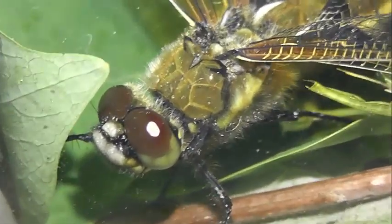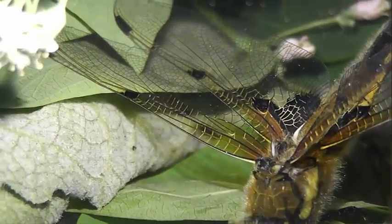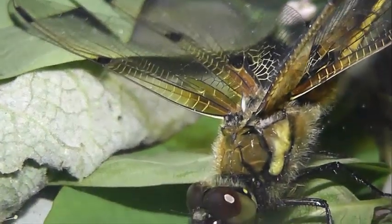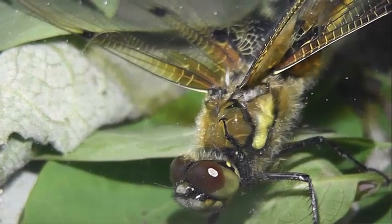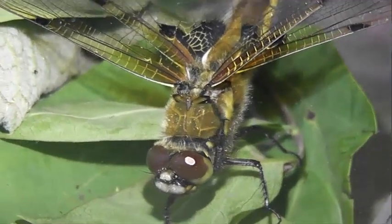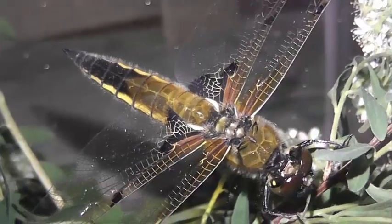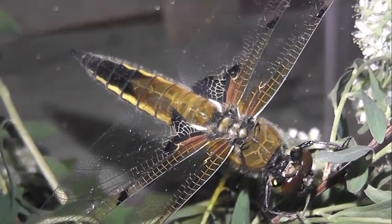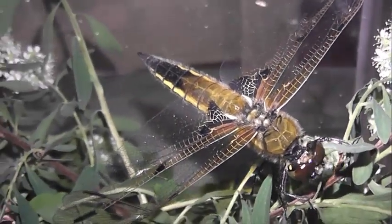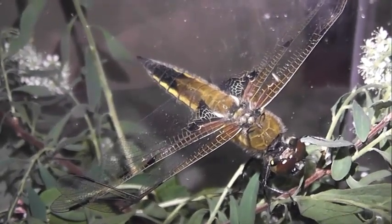Усики растут перед глазами. По обе стороны нижней губы растет от 8 до 13 щетинок. Маска — инструмент для охоты; в состоянии покоя покрывает всю лицевую часть. Передняя грудь массивная, ноги средней длины. Крыловые зачатки достигают 6-го сегмента. Брюшко равномерно расширяется до половины, а затем сужается. Окраска тела — желтовато-коричневая или серо-коричневая с четырьмя пятнами. Личинки являются донными жителями, их развитие продолжается 2 года. Нимфы достаточно стойко переносят загрязнение воды.